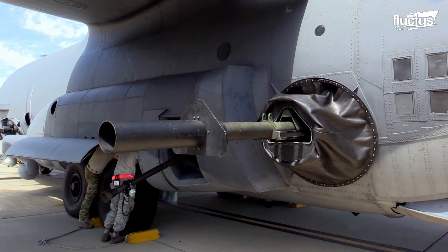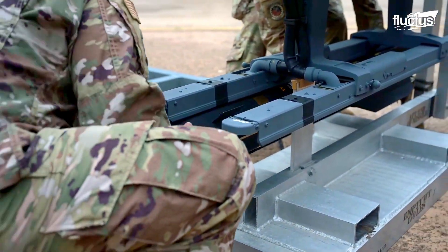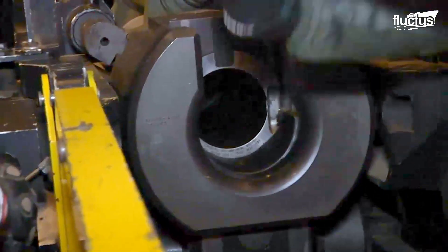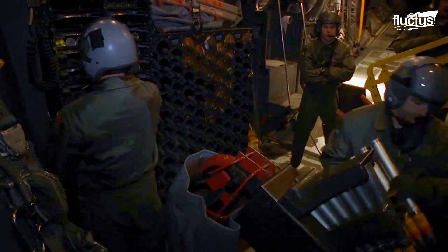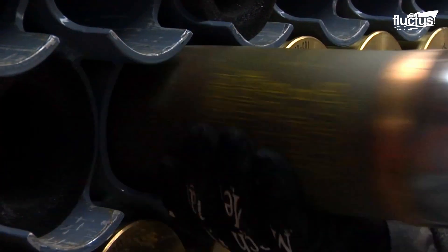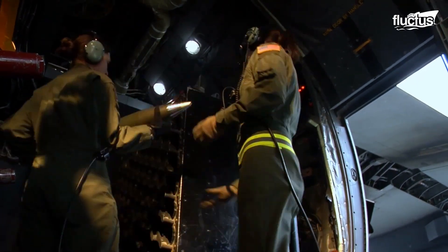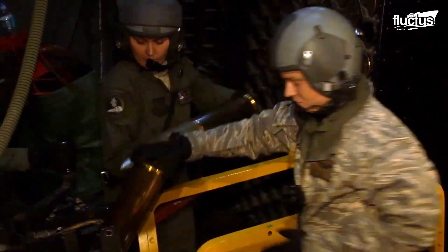It also boasts multiple gun ports armed with mini-guns, cannons, howitzers, and wing-mounted Hellfire missiles. The impressive thing about the AC-130 is that its weapons systems can be altered from mission to mission, as can the specific ammunition it carries. These airmen are loading HE, or high-explosive, rounds into the storage area of the aircraft. These rounds are for one of the aircraft's heavy cannons, the 105-millimeter M-102 howitzer.